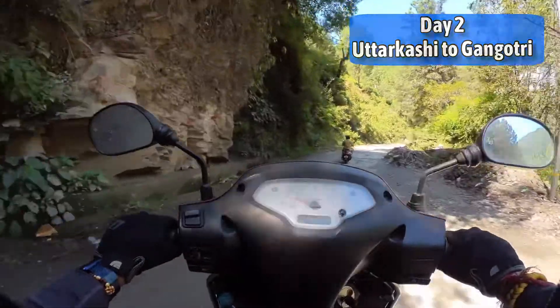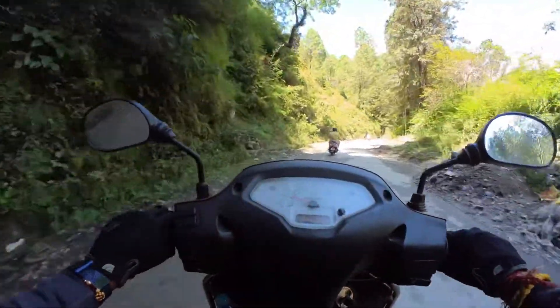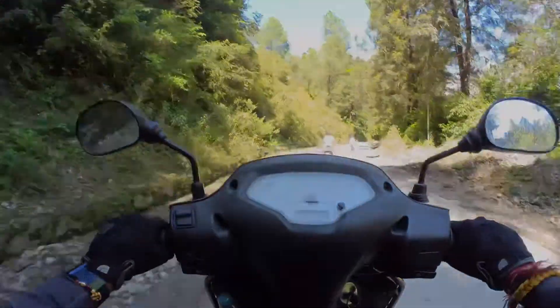Here are beautiful valleys through Bhairogati and Harsil — absolutely stunning scenery along the way.